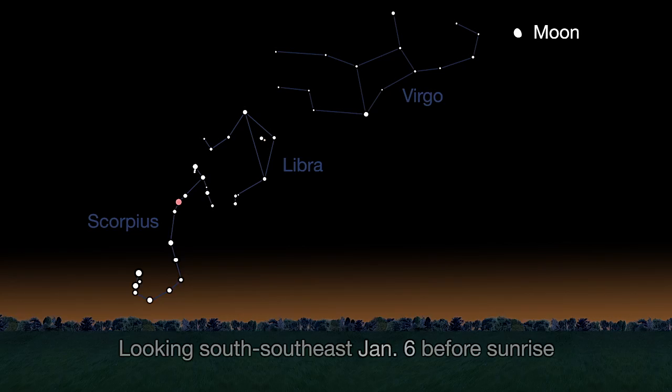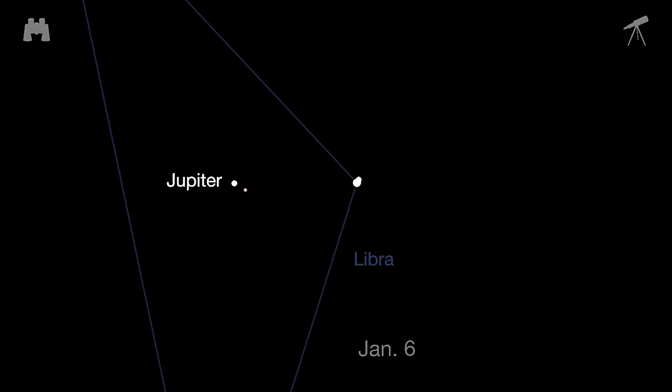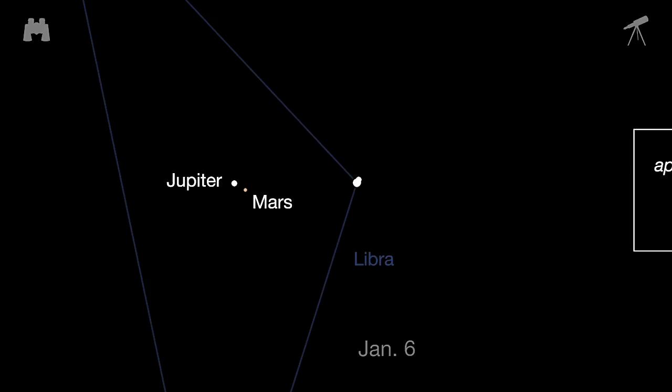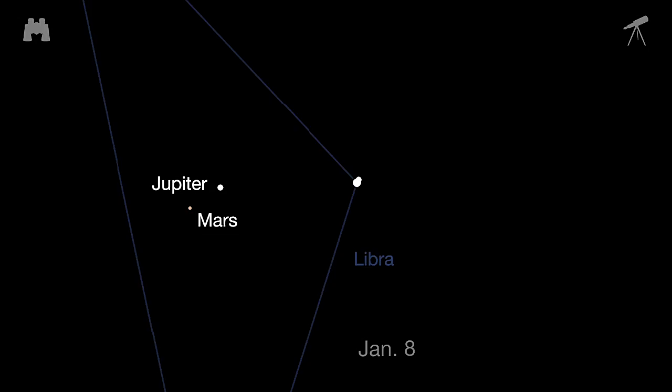On the morning of January 6th, look in the south-southeast sky, 45 minutes before sunrise, to see Jupiter and fainter Mars almost as close as last month's Jupiter and Venus close pairing. Mars is only one-sixth the apparent diameter of Jupiter, but the two offer a great binocular and telescopic view with a pretty color contrast. They remain in each other's neighborhood from January 5th through the 8th.